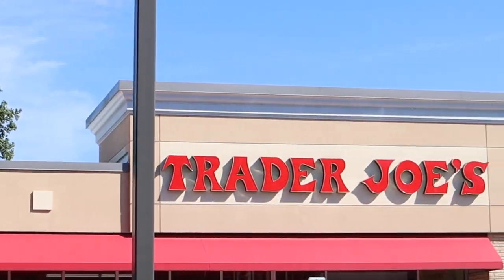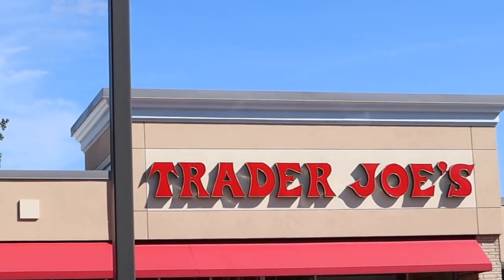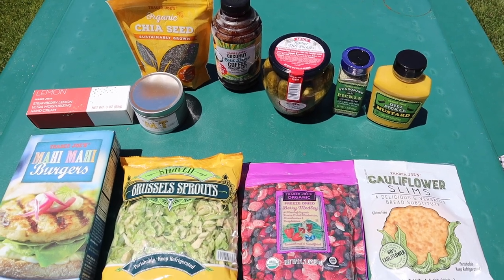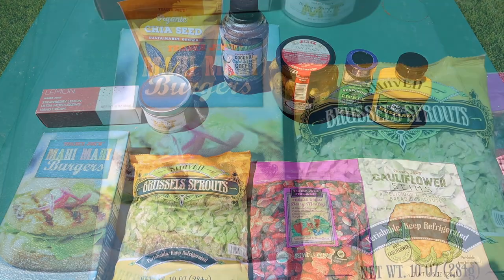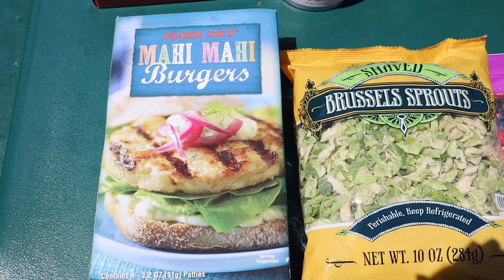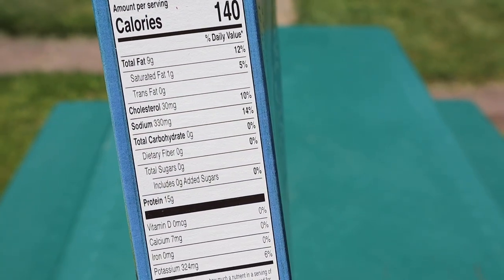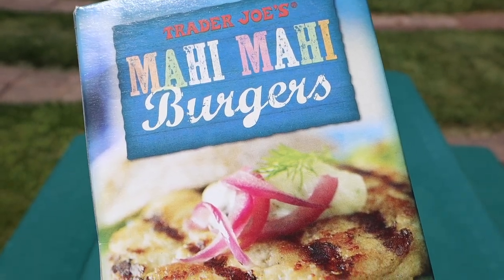We don't have a Trader Joe's near us, so when we spotted one we decided to stop, check it out, and see what new items they had while picking up some old favorites. It ended up being a small haul, but I got the mahi mahi burgers — I'd completely forgot about them, they're absolutely delicious. A four-pack, one burger per serving: 140 calories, 9 fat, 15 protein, and zero carbs. You can just throw these in the air fryer and make them in minutes.